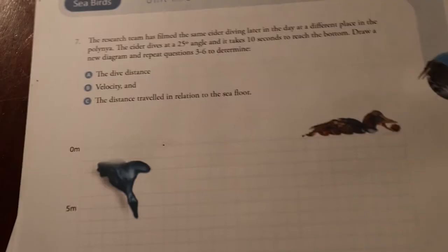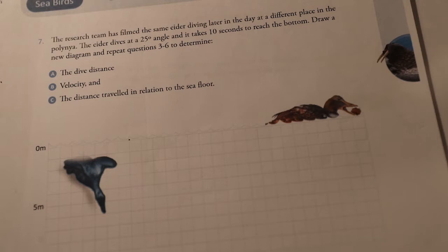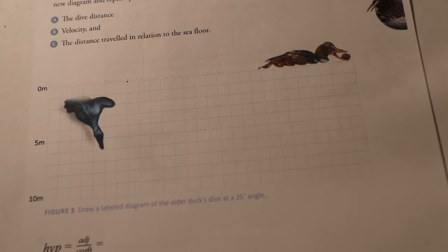There's another example on the worksheet with a different angle and longer dive time if you want to practice. We've now learned how to use trigonometry and the Pythagorean theorem to take basic information from a video and determine the swim speed of the eider and how far it traveled along the bottom — not unlike figuring out the flight speed of an unladen sparrow, but in this case the diving speed of an eider in the currents.